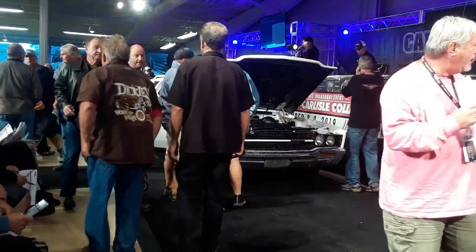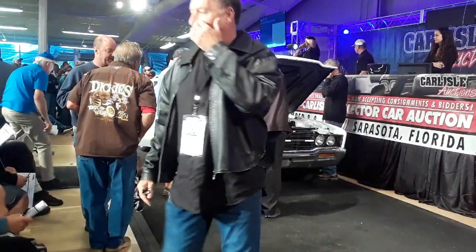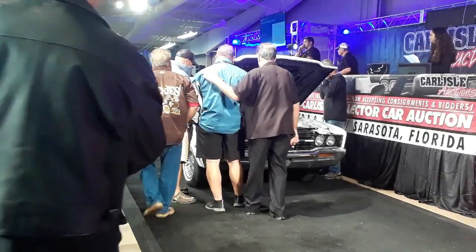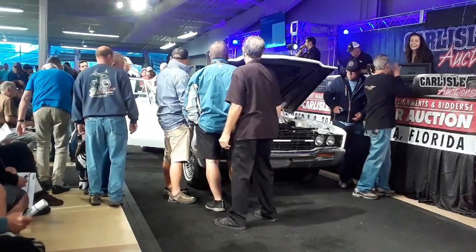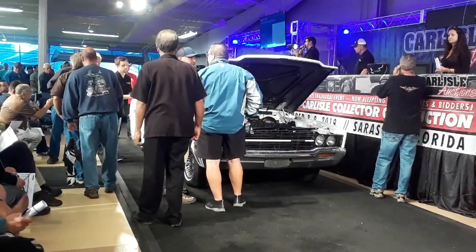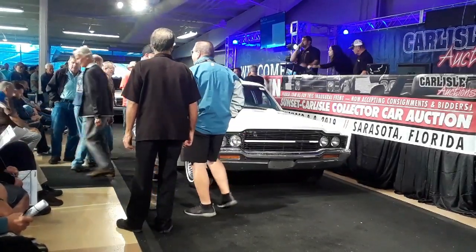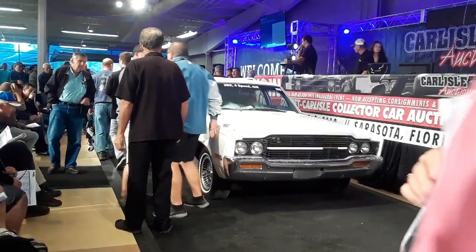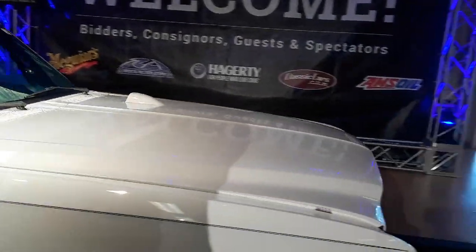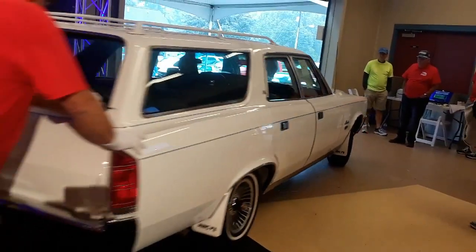Bidding continues: $17,000, $18,000, $19,000, $20,000. Back and forth around $20,000, $20,500, up to $20,000 and $25,000 increments being called.